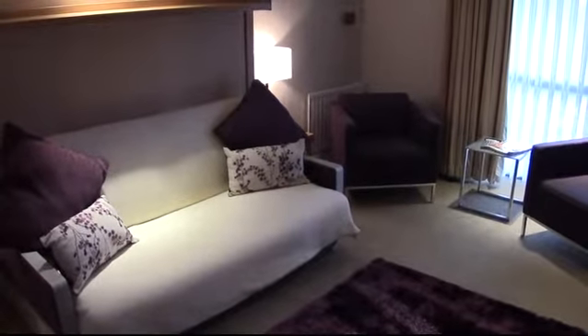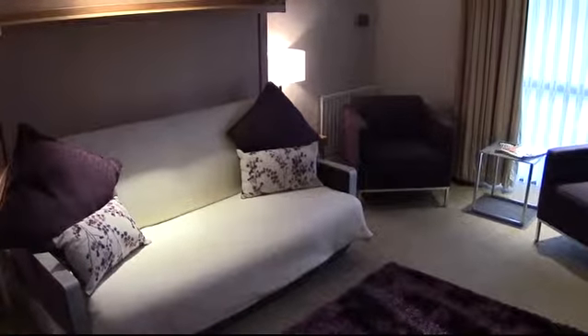This is our beautiful suite at Beale's Hotel — do come and stay sometime.